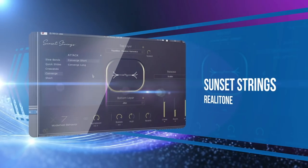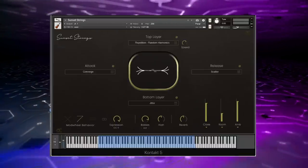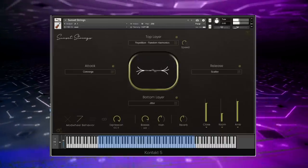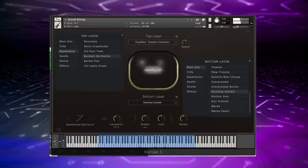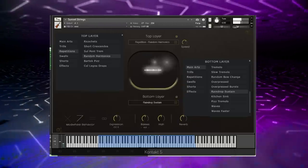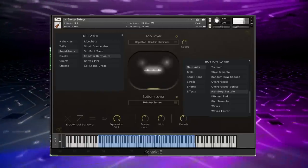Although it can't officially make it onto our list because the library is on a special pre-order, Realitone's Sunset Strings is definitely something to take notice of. The developer captured top-notch session players at the sublime recording space of Studio A, formerly the legendary Oceanway Studios, and this is unlike any other string library we've heard before.